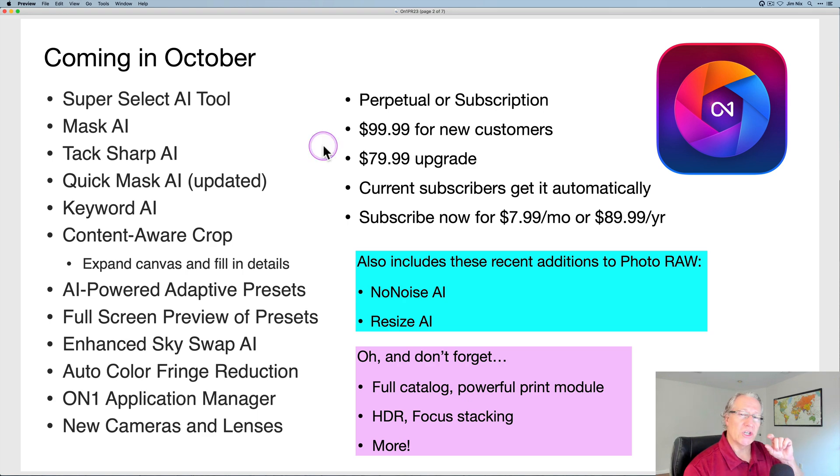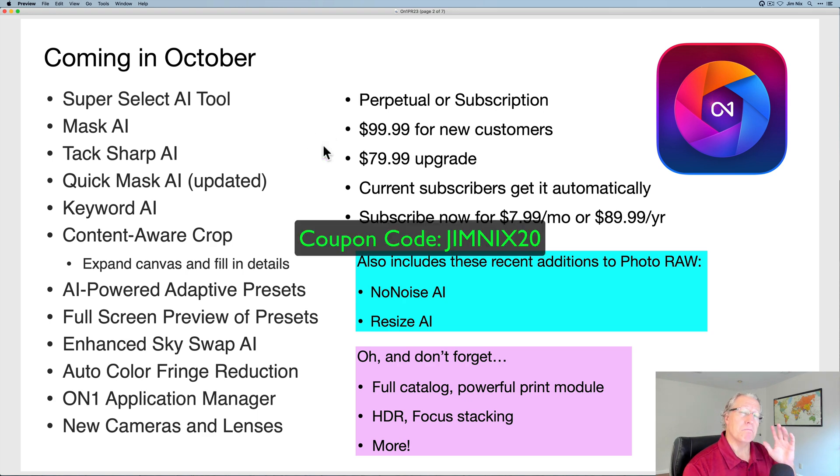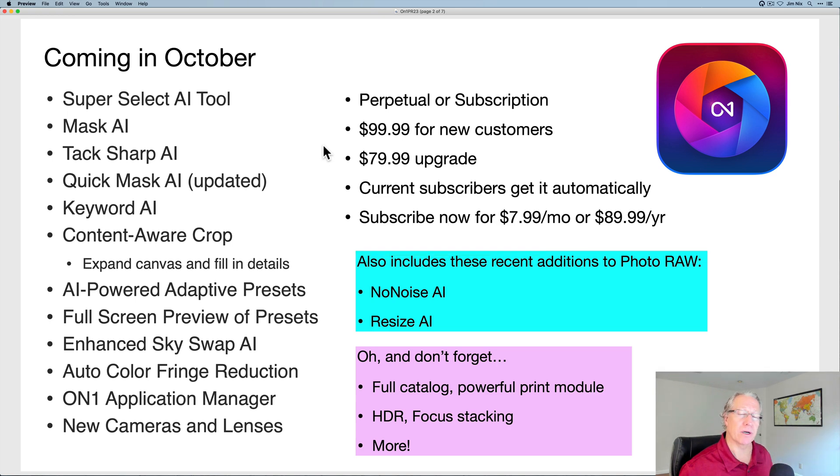I have a coupon code, which is JIMNEXT20. It might save you 20%. I'm actually not sure when they do pre-orders if coupon codes work. You can try that, but regardless, the link is down below. Let's take a look at this list of stuff.